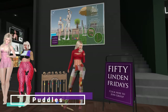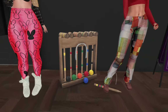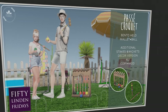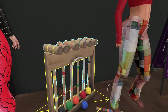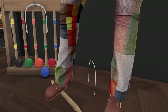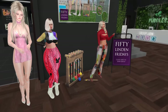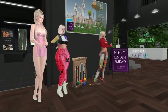At Puddles today is a Passé croquet set — a bento holdable mallet and ball with additional stakes and wickets in a decor version. It's copy and mod, so you could theoretically scale it up for human croquet, but you can't actually play with it. Skippable — it'd be cool if it were actually playable.